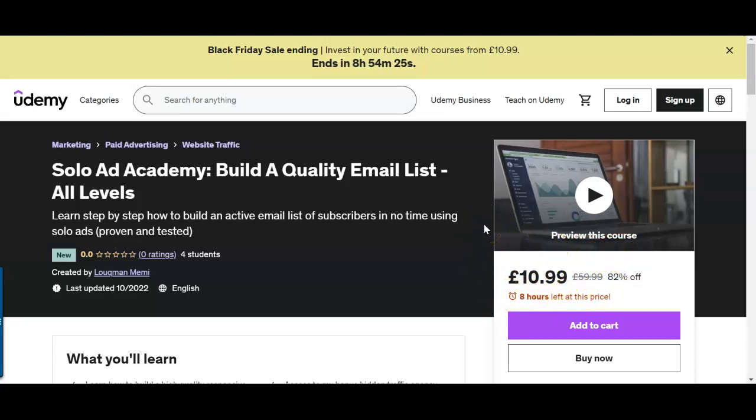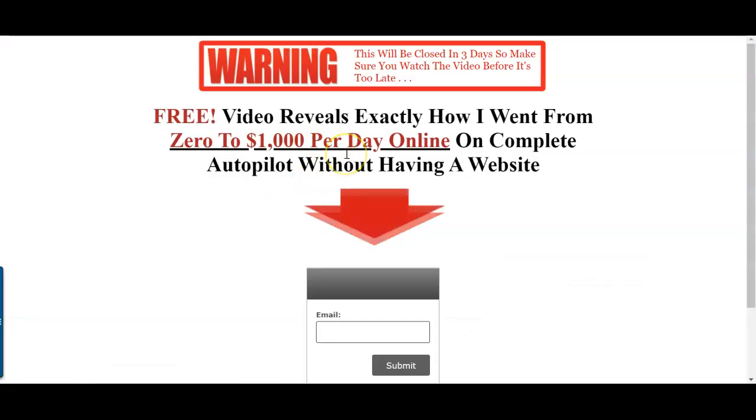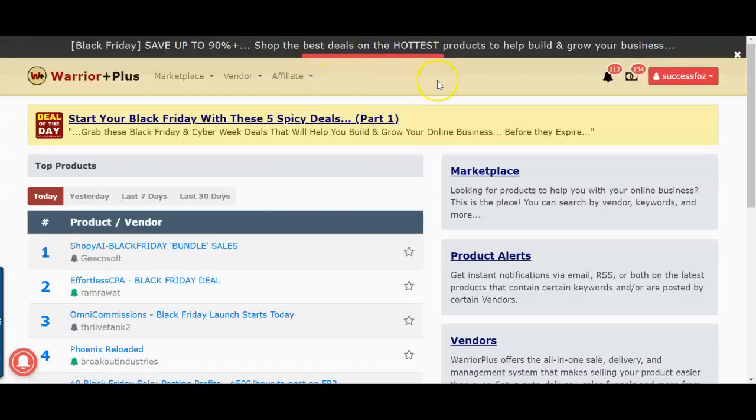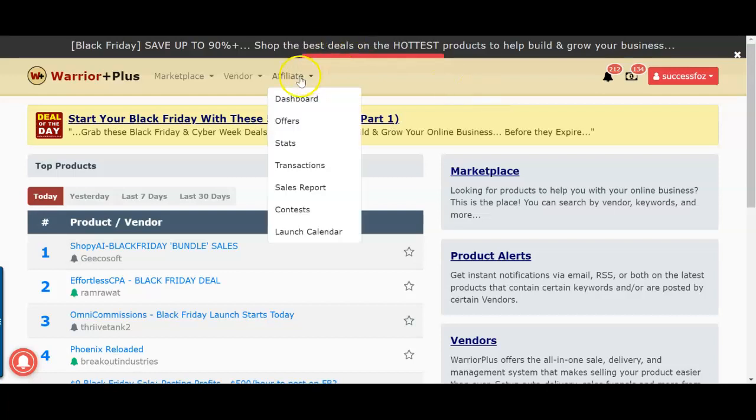So let's dive in. You need a landing page — there are so many options, I use ClickFunnels. And you need an offer. I'm going to look into a Warrior Plus offer right now. As you know, it's a network just like ClickBank, but I love Warrior Plus because it has a very good high conversion rate.